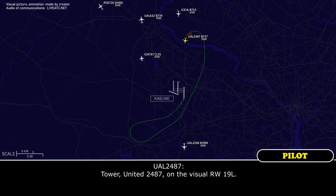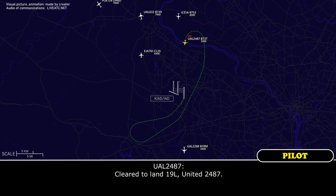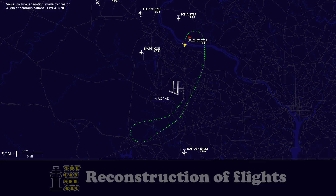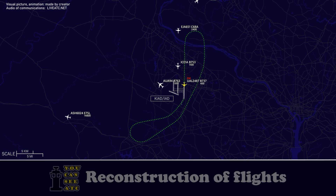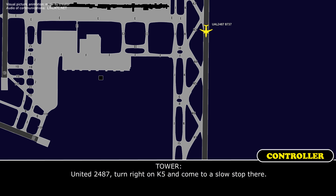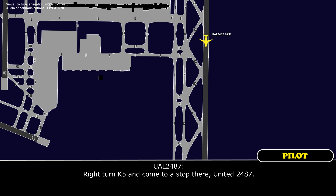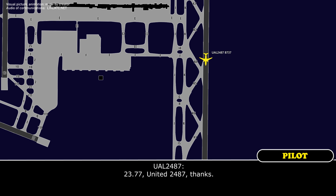Tower, United 2487, we're on the visual runway 19L. United 2487, Dulles tower, wind 210 at 8, runway 19L, cleared to land. Clear to land, 19L, United 2487. United 2487, turn right on Kilo 5 and come to a slow stop there. Right turn Kilo 5, we'll come to a slow stop there, United 2487. United 2487, emergency vehicles on 123.77.